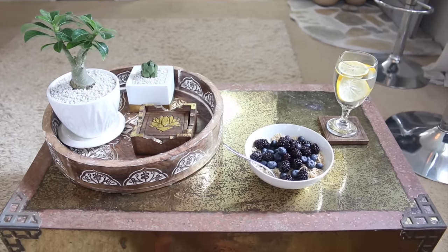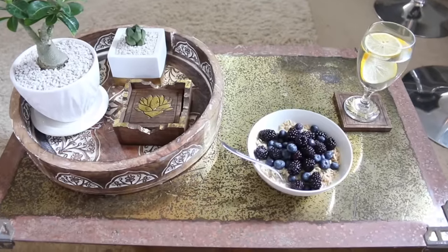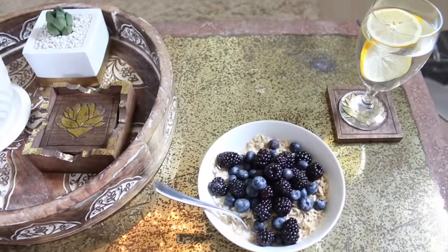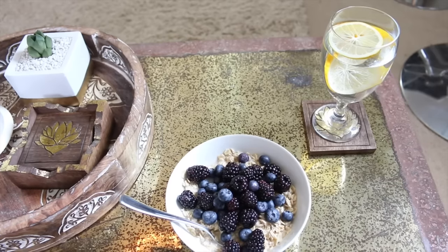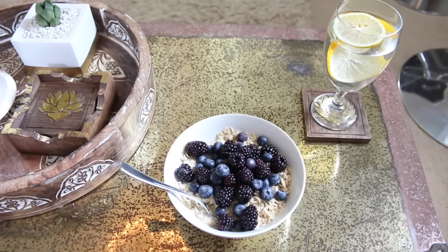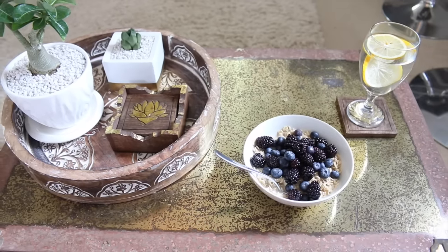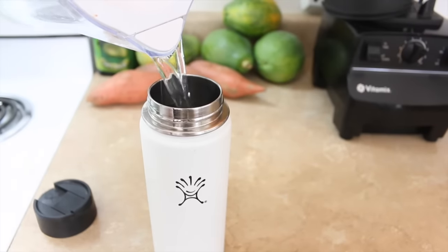Anything that's packed full of antioxidants is so good for your skin, so try to get some of that in every day. Also in the morning, one of my favorite things is lemon water — it's really refreshing and it just feels cleansing to the body. I'll have a couple glasses of that first thing and then switch to just regular water.